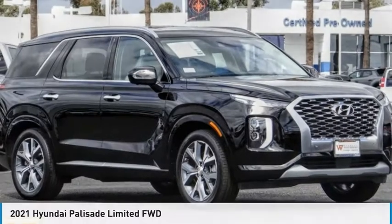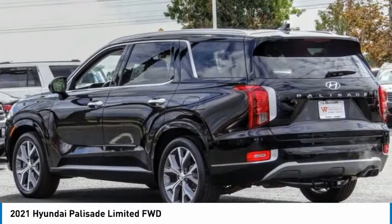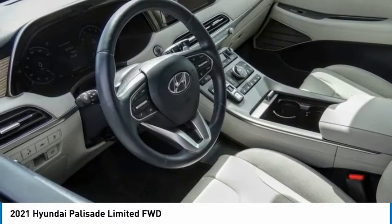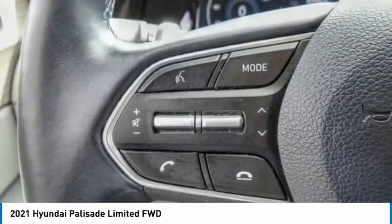We're showing you the 2021 Palisade. The Hyundai Palisade includes loads of interior room, third-row seating, and a stylish exterior. Throw in all the additional technology features and your family will be thrilled to ride around in style.